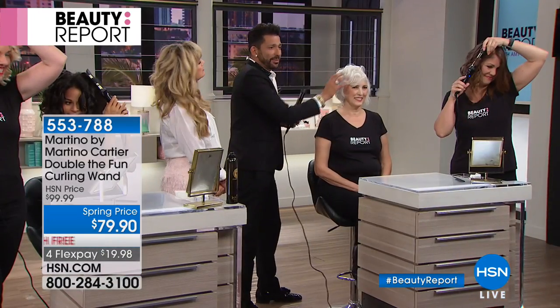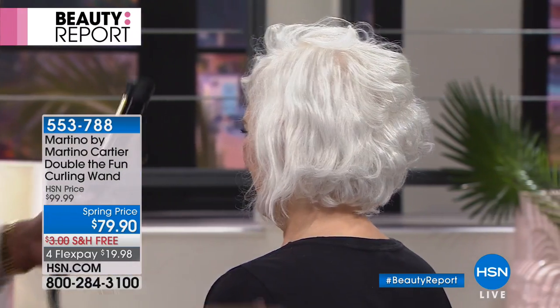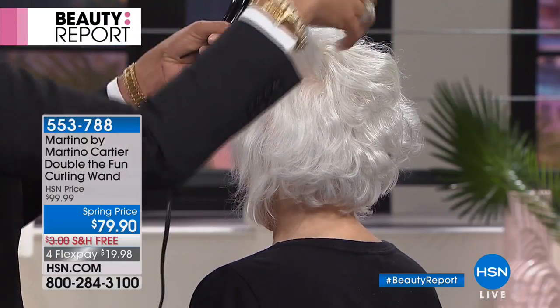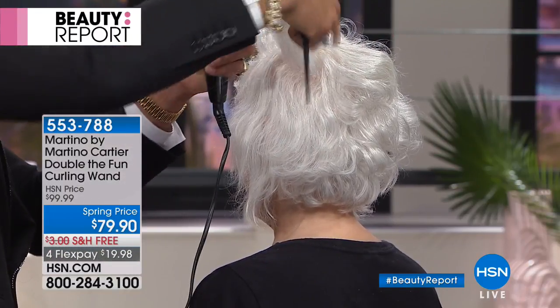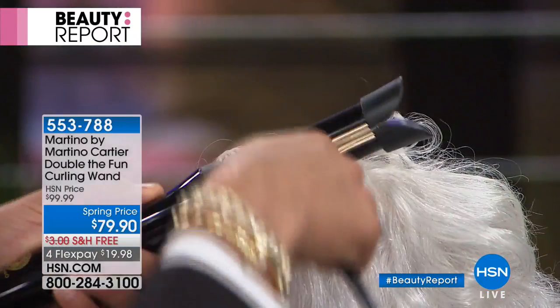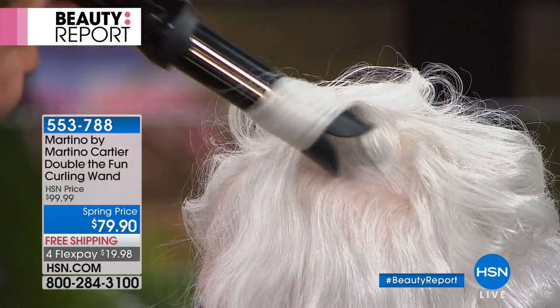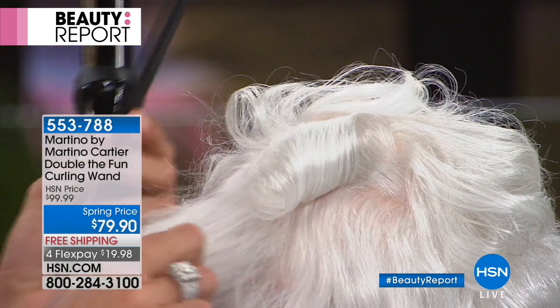I put volume in on one side and haven't done the other yet. The curl stays whether you want a spiral curl, forward, back, straight, flipped up or under — it's up to you. This one tool does it all. That's why in just two weeks you're going to see the hottest infomercial at $130. This is your final chance — four times it has sold out on Beauty Report — to get it at $79.90.